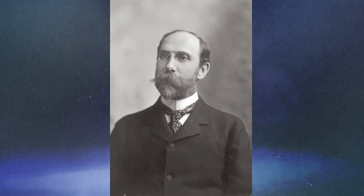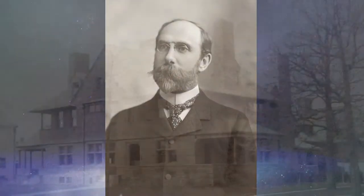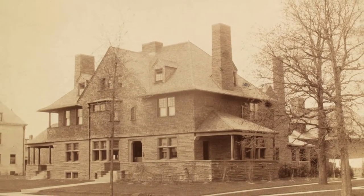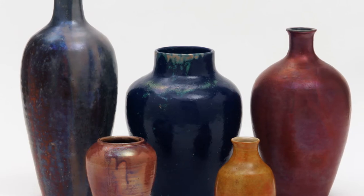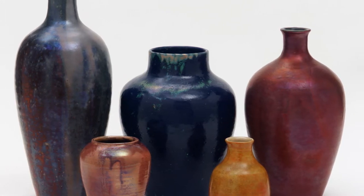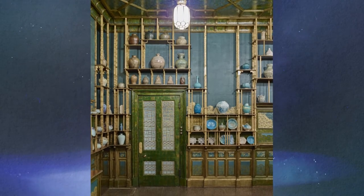Freer buys the room in 1904, has it taken apart, shipped across the Atlantic, and reassembled in his home in Detroit, Michigan. There he starts filling his shelves with ceramics he collected from Syria, Iran, Japan, China, and Korea. Freer liked objects in monochromatic tones with matte textured surfaces, so he arranges them on the Peacock Room shelves largely by color.